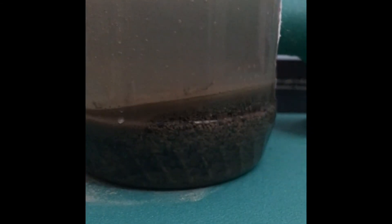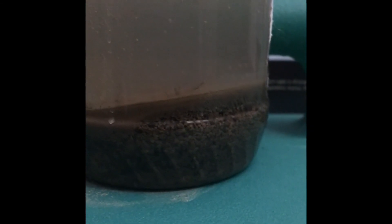The water is getting clearer, isn't it? And look at those layers along the bottom. Soil is so much fun!